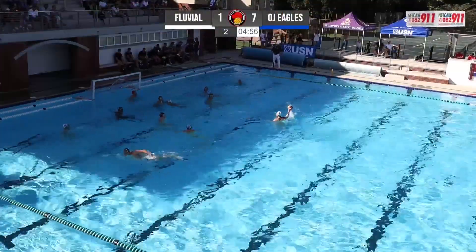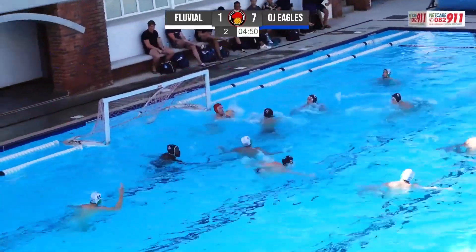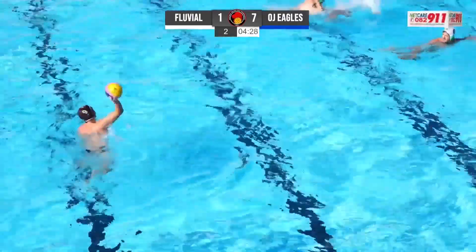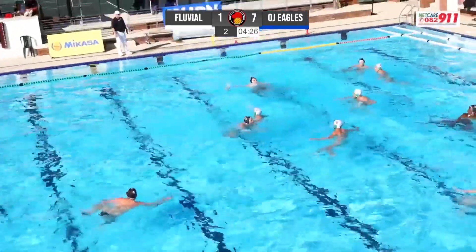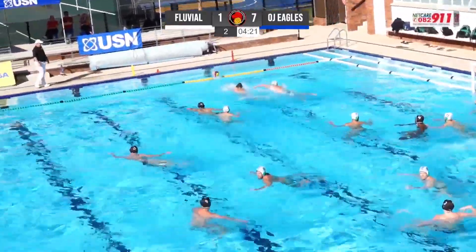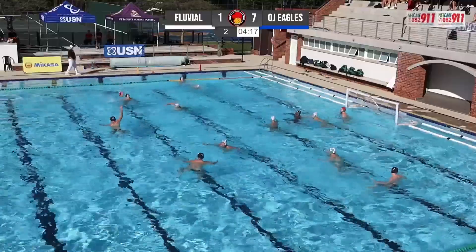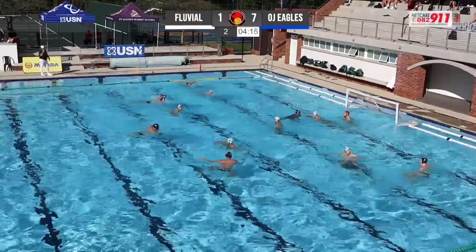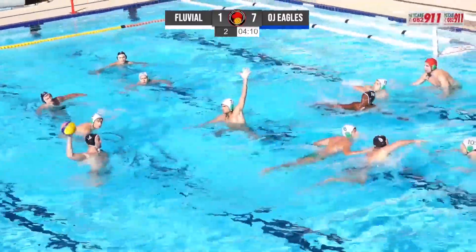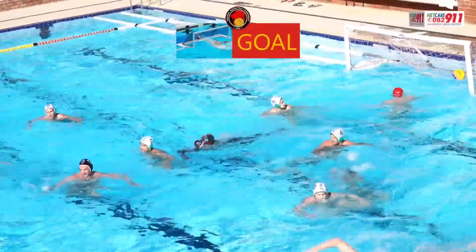Still plenty of time here for the Fluvial side in the second chucker. Jean Haas with the forward. Loazi Mahdi was the goalkeeper for the Saks Old Boys at Nationals and showed why he is the incumbent, making a save there with the left hand. It can only be good for South African water polo to have guys challenging for position — shout out to Loazi watching down in Cape Town. We hope you keep your game as hard as it's been in the last two years.